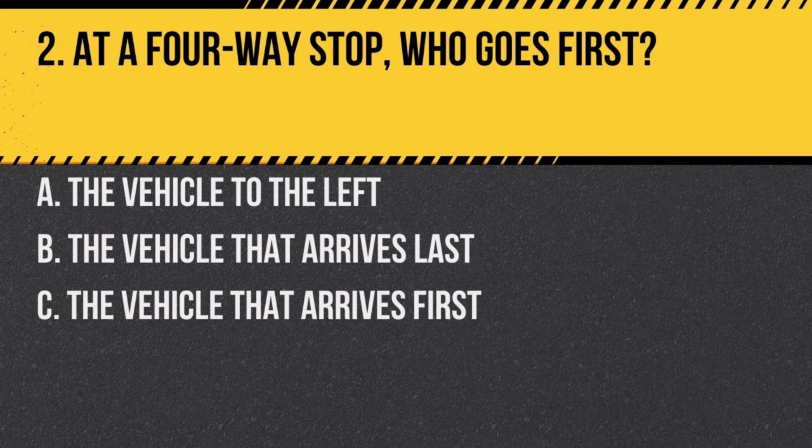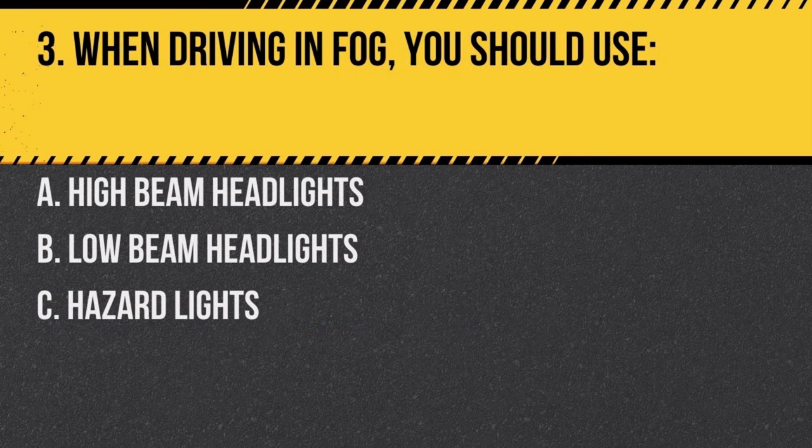Question 2. At a four-way stop, who goes first? a. the vehicle to the left, b. the vehicle that arrives last, c. the vehicle that arrives first. Answer: c. the vehicle that arrives first. At a four-way stop, the vehicle that arrives first has the right-of-way.